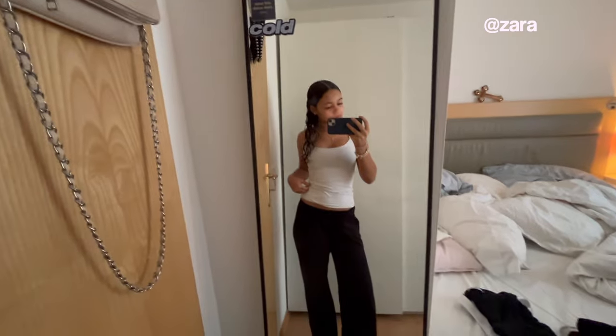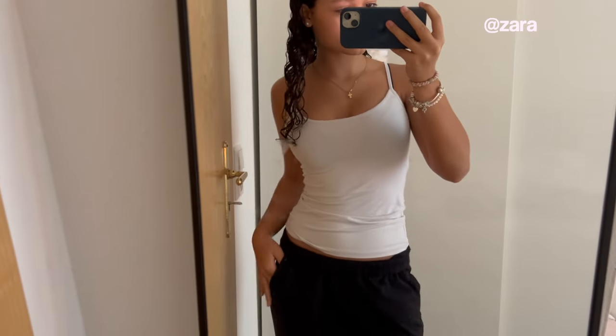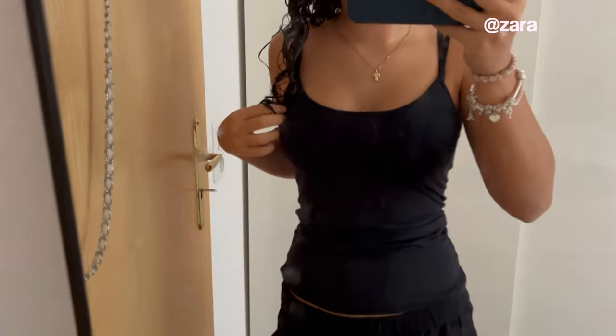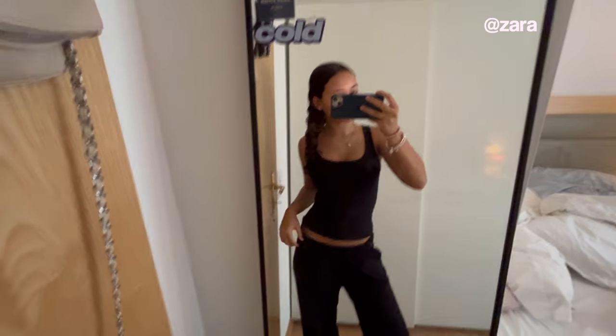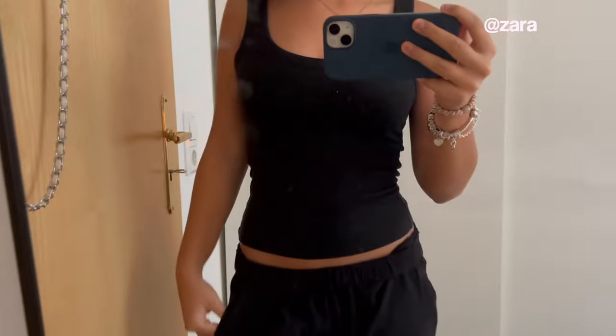The first top I have is from Subdued — it's a navy blue tank top and I love it so so much, it's super comfortable. I also have it in white from Zara, which has a different fabric and is so comfy. And of course I also have it in black. Then there's this similar ribbed tank top also from Zara — I have that one in both black and white.